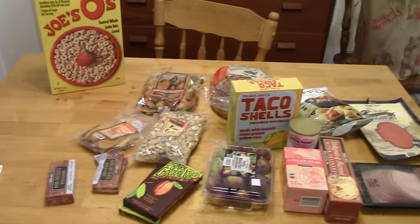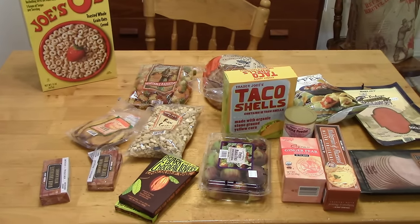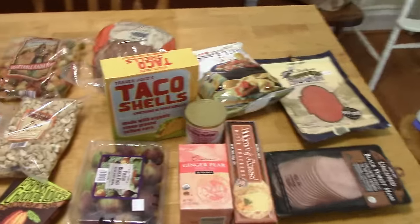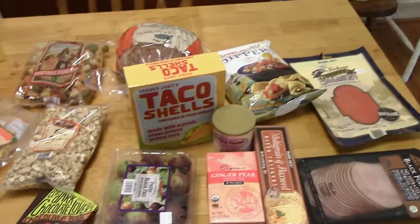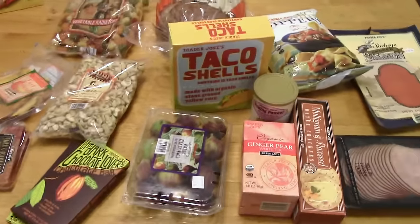Hi guys, it's Kitty. I'm going to start this week's grocery haul with a little Trader Joe's haul, and then I will put my regular grocery haul in my meal plan next. I went to Trader Joe's by myself — well, the little one was with me — so there's no beer, there's no beef jerky. I did get some chocolate for my husband, but we'll start over here.